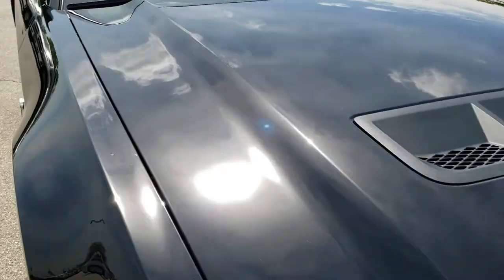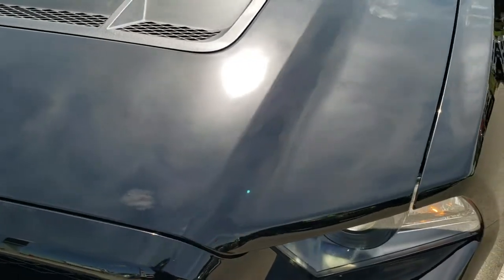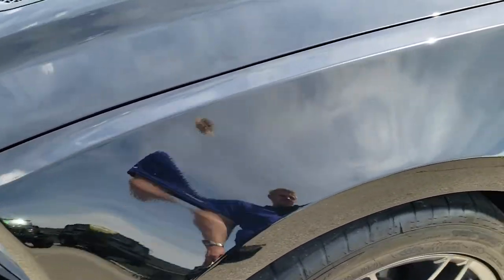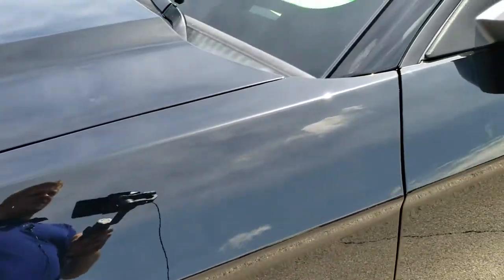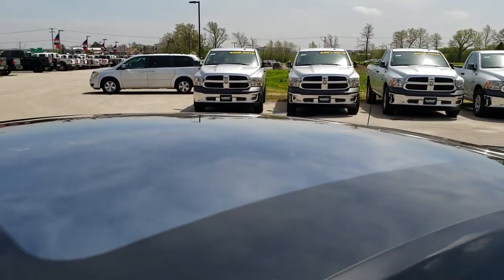This vehicle has the 5.4-liter supercharged V8 motor which pumps out 550 horsepower. Black is the color from this HD video, which we shoot all of our videos in 1080p.